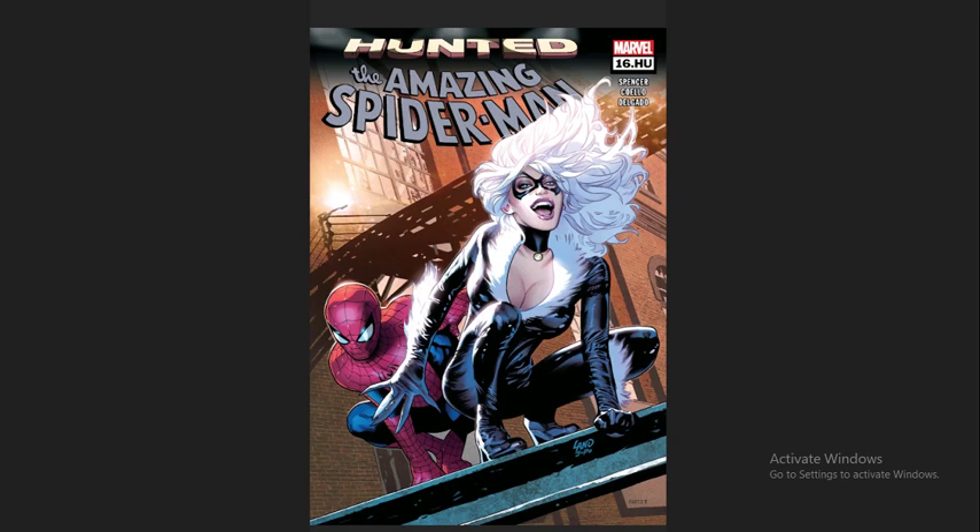Next we have Amazing Spider-Man issue 16.HU — yes, that is our numbering system today. Nick Spencer is continuing his run on Amazing Spider-Man, and we're leading up to the big Hunted event, which is a Kraven the Hunter storyline that's been building up in the pages of Amazing Spider-Man lately.